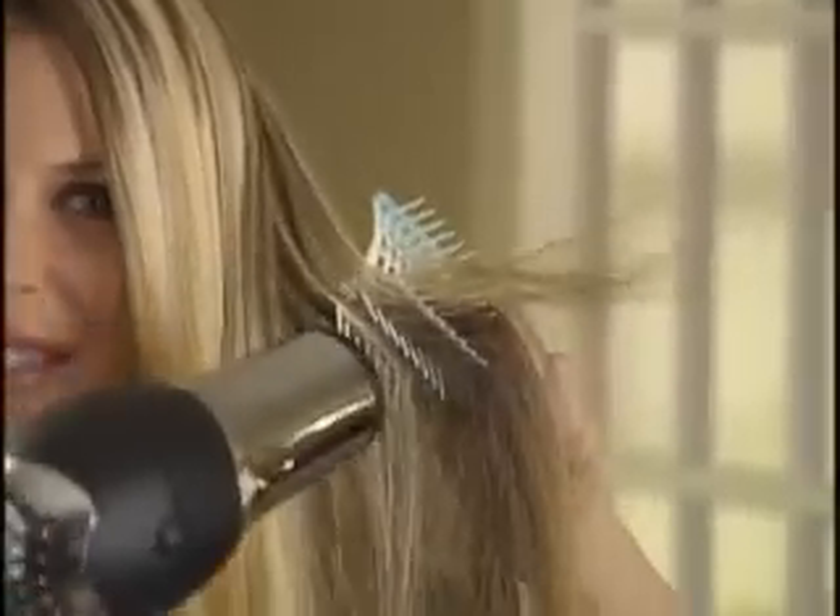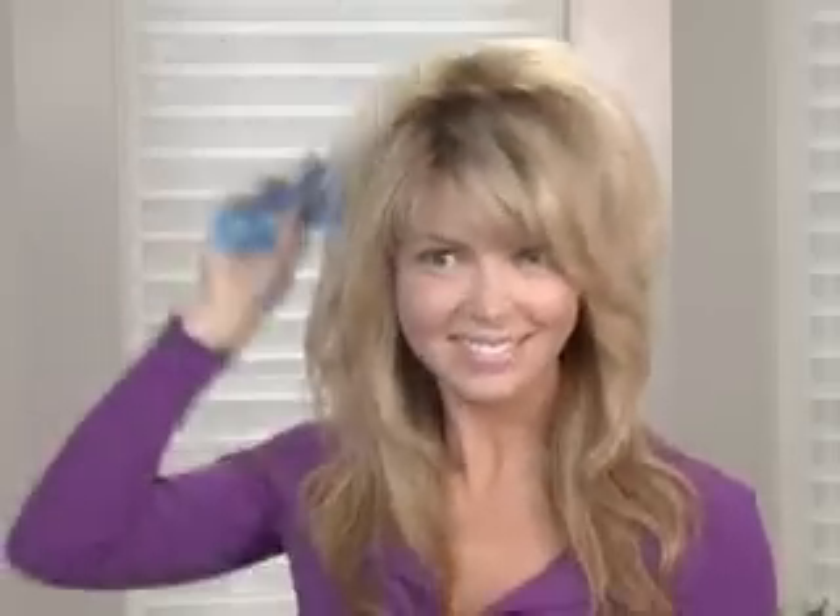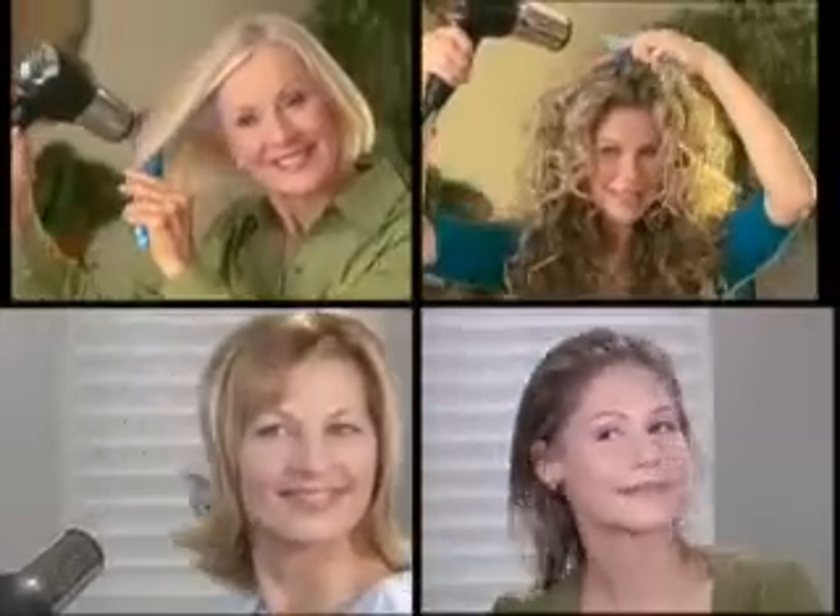Unlike other brushes that get stuck in your hair, Bendy Brush easily glides through and painlessly detangles. Now go from chic to classy to sophisticated. Whether your hair is poker straight or a frizzy mess, you can use Bendy Brush to volumize, straighten, curl, flip, and detangle.